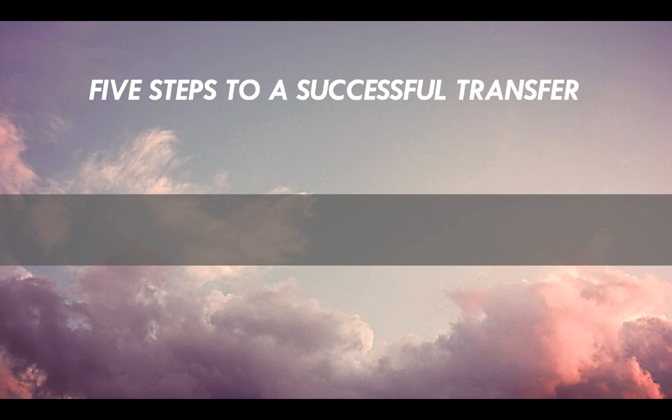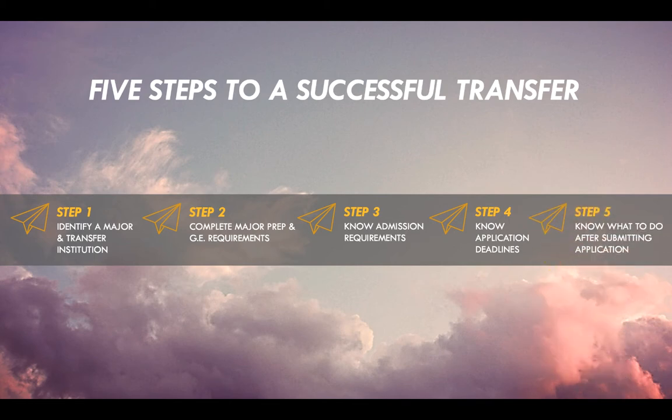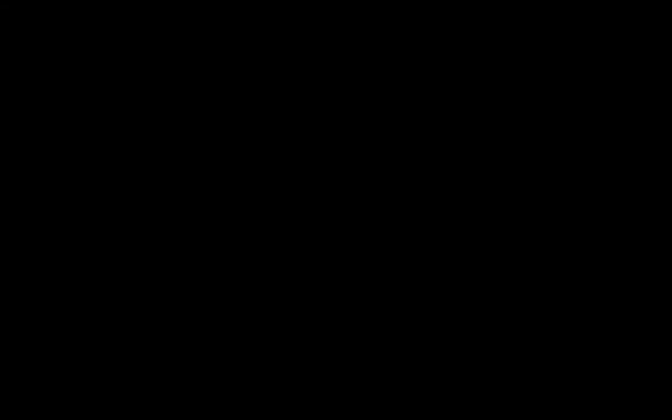Essentially, there are five steps needed in order to have a successful transfer. The first step is to identify your major and your transfer institution. Step two is to complete your major prep and your GE requirements. Step three is to know your admission requirements. Step four, know application deadlines. And step five is to know what to do after you submit your application. We will discuss each step further in this presentation.